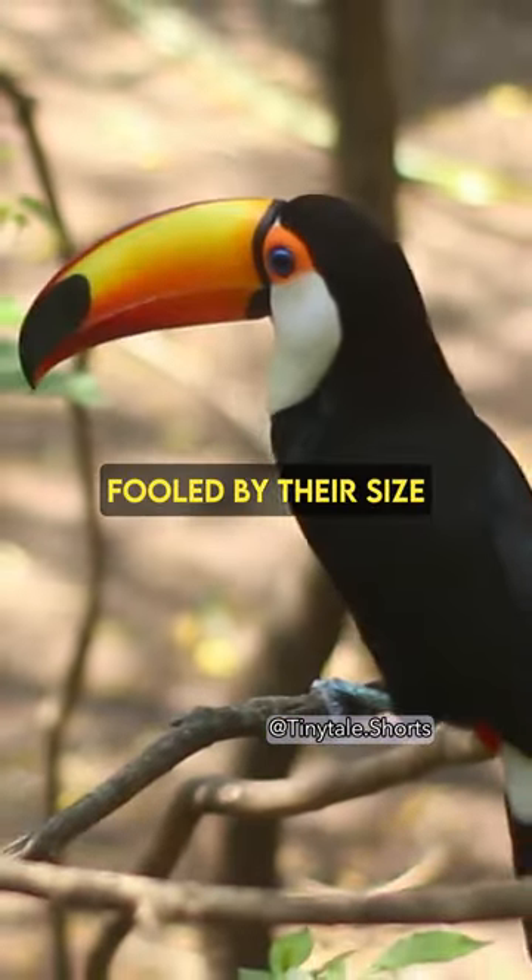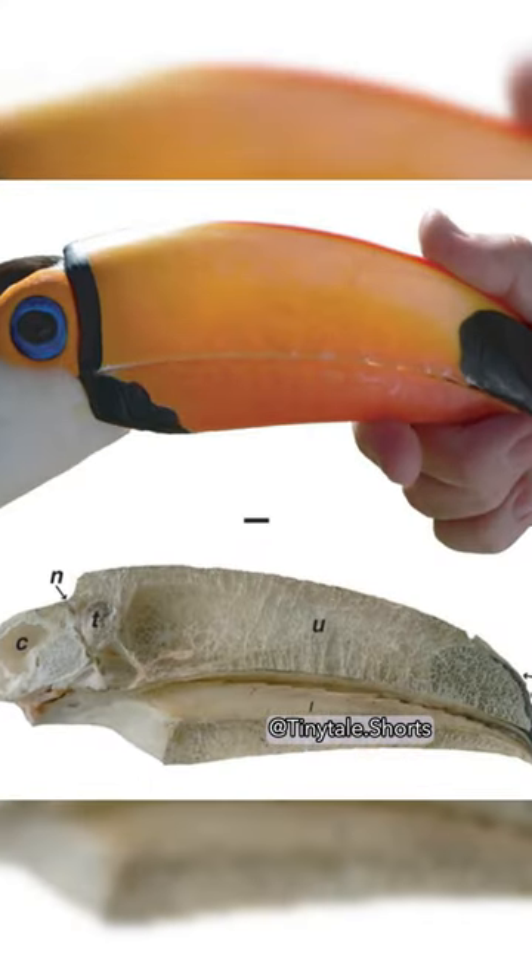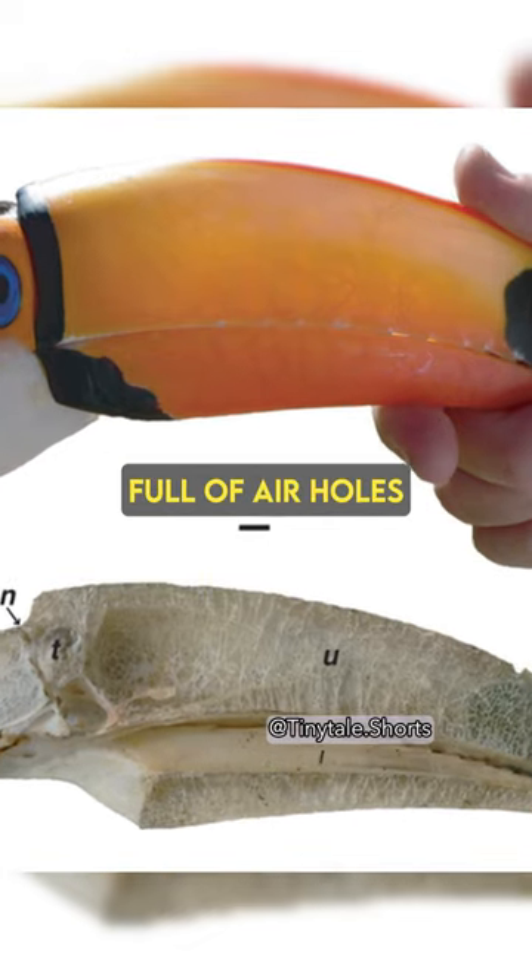Well, don't be fooled by their size. Toucan bills are actually very light. They're made of a spongy bone tissue that's full of air holes.